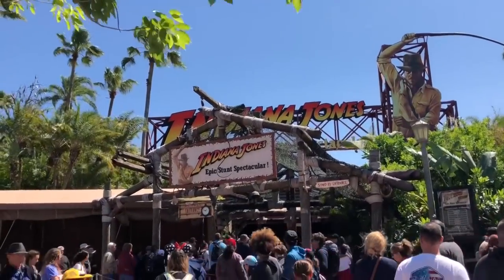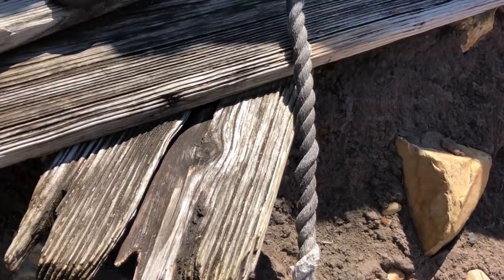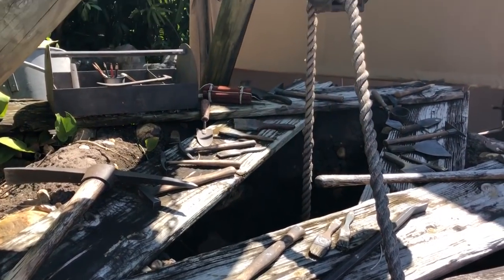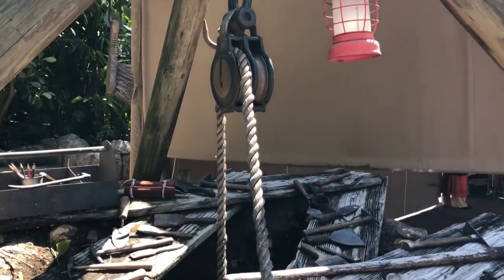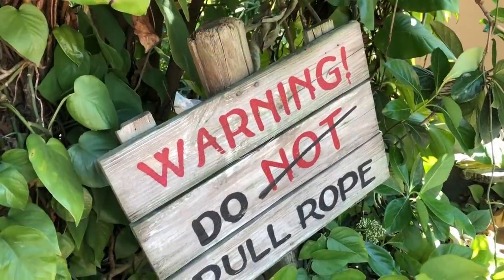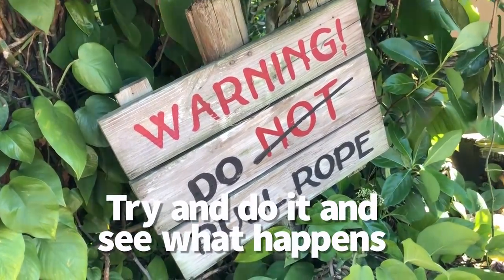First up, we're going to go over to Hollywood Studios and over by the Indiana Jones attraction. There is a well, and there's a rope leading down into the well, and there's a sign that says don't pull the rope. So of course we want you to pull the rope. When you pull the rope, interesting things may happen — you could hear a voice from down in the well, or a couple of other things going on. So if Disney posts a sign that says don't do this, maybe try and do it and see what happens.